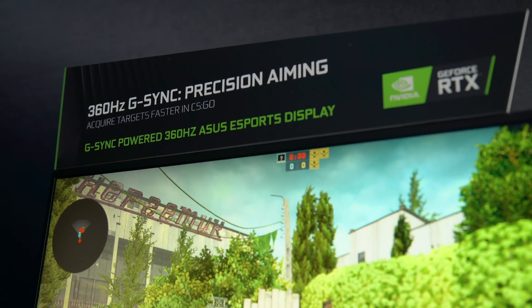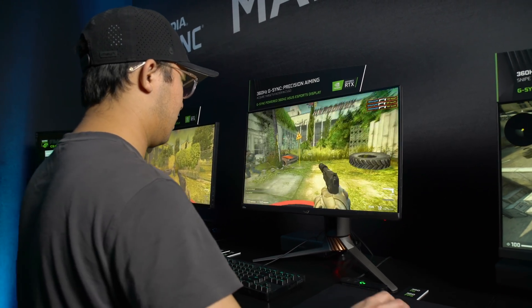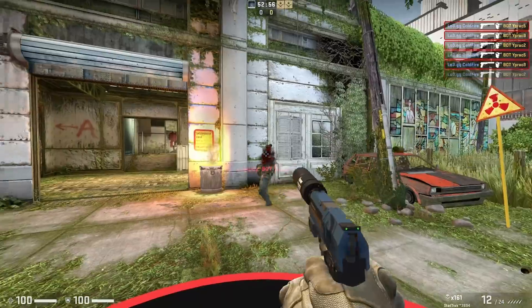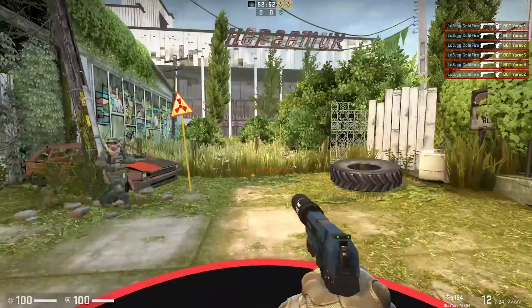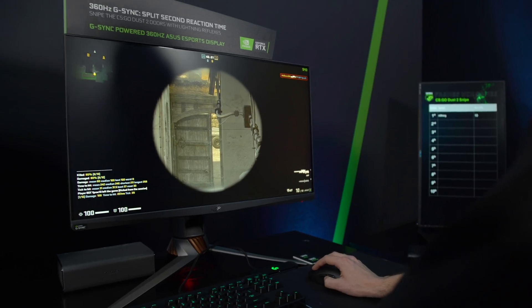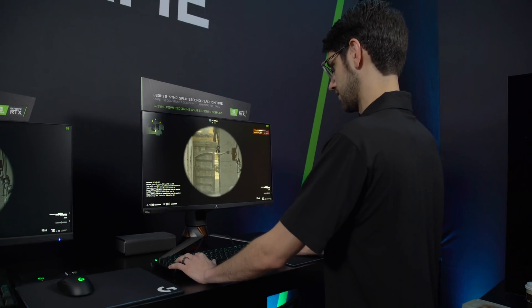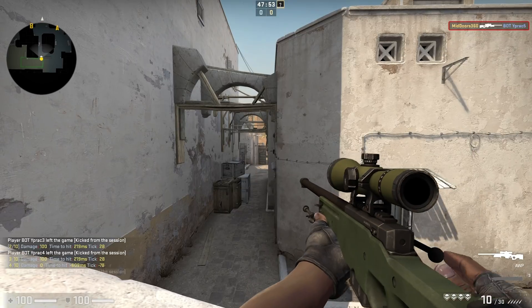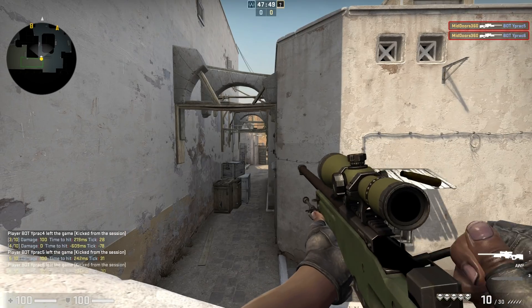The second thing is precision aiming and target acquisition. As you're moving in a game, you want the clearest motion possible — no ghosting, no tearing, and smooth animation — so as you're tracking a target, you can tell it's a target and not the background. The third thing is instant reaction times. With a 360Hz display, your screen is updated every 2.8ms. At 60Hz it's 16ms. So you can acquire a target much sooner because your system latency is so much lower.